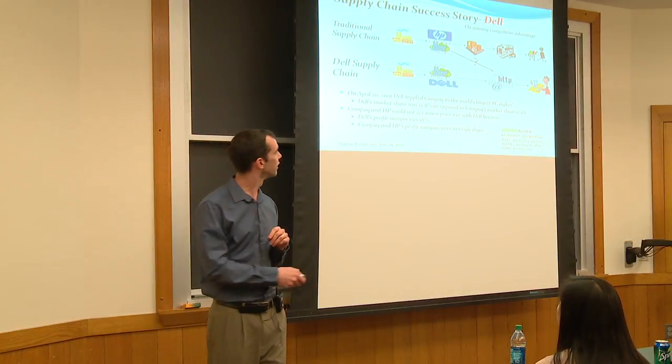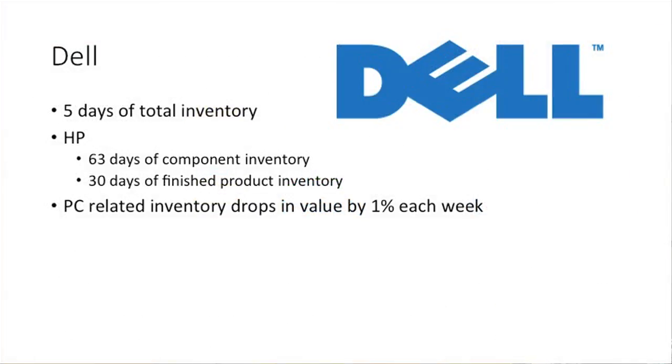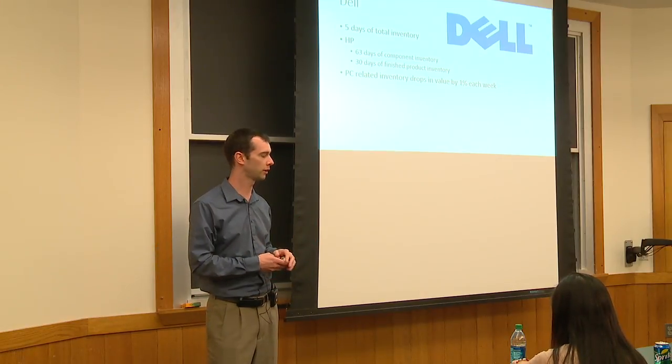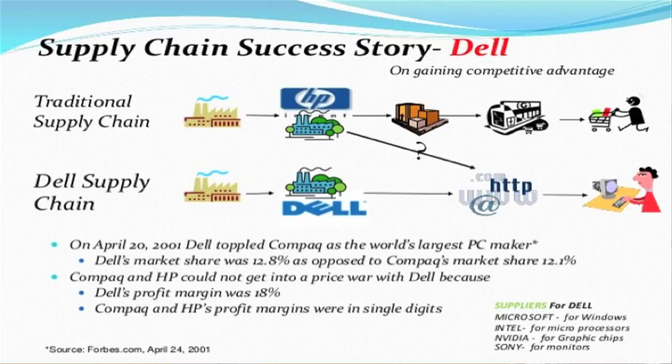I'll shift now to an example of Dell computers, which is probably a more well-known example. Dell was selling direct before other companies figured out the benefit of this. You're buying components from part suppliers in Asia and other places, then Dell assembles the computer and sells it direct to consumers from a website platform — it eliminates the distribution system and the retail level of inventory. Compared to HP, Dell had five total days of inventory on hand. In a computer industry where technology is rapidly changing, you don't want to be sitting on inventory. HP had 30 days of raw material, then 63 days in the supply chain. Components lose about 1% of value every week, and Dell's profit margin was 18% while other companies were in the single digits.